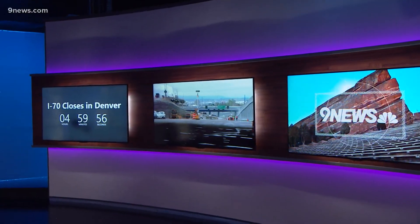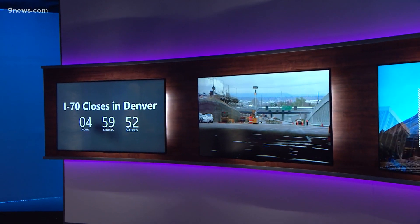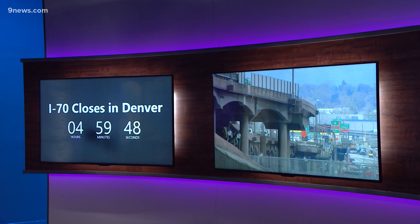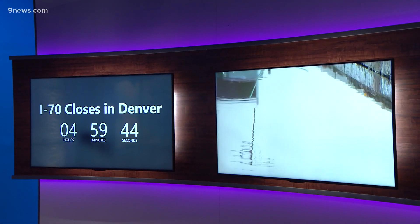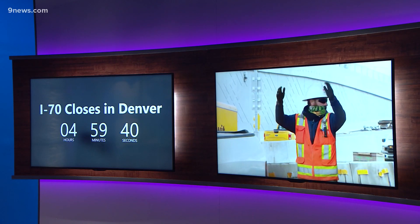The biggest change to I-70 in Denver since 1964 starts just five hours from now. The clock is ticking towards a complete shutdown of the interstate on the north side of Denver. By Monday morning, the largest project in CDOT's history shifts to a whole new phase and a whole new position.